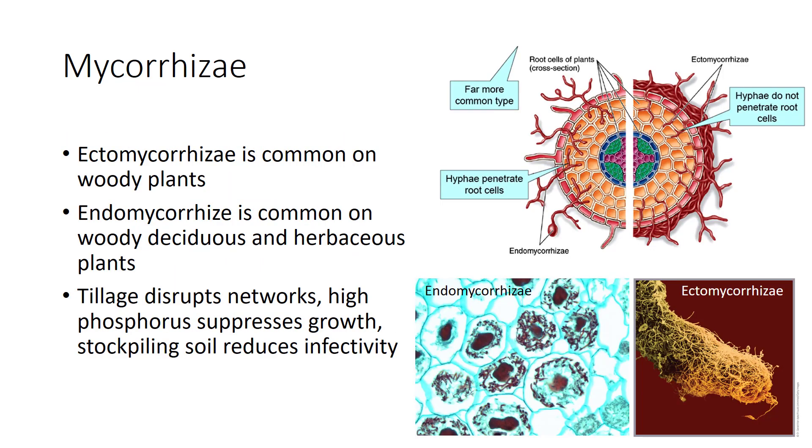Mycorrhizae growing on many forest trees, especially evergreens, create a thick growth or mantle of fungal hyphae on the outside of the root. These fungi, called ectomycorrhizae, penetrate between the outer fused cells of the plant root. Ectomycorrhizae, most common on woody plants, are presently used in production of tree seedlings by artificial infection in the greenhouse. When planted in the field, these infected seedlings have better survival rates, become established more quickly, and grow faster than uninfected seedlings—proving especially useful in planting heavily disturbed soils like mine tailings.